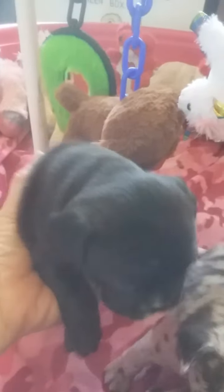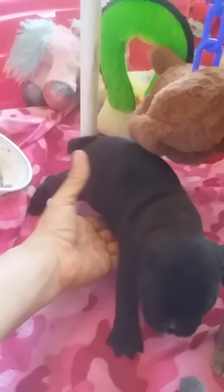Then we have this Black Pearl. She's a girl too, and she's the biggest puppy in the litter. Just huge — big old girl.